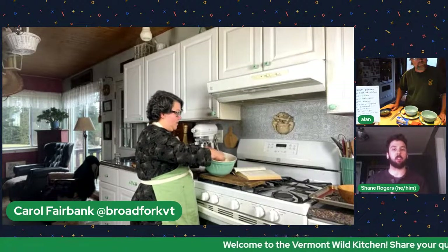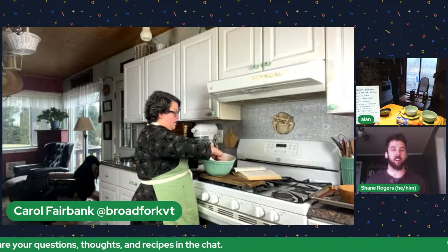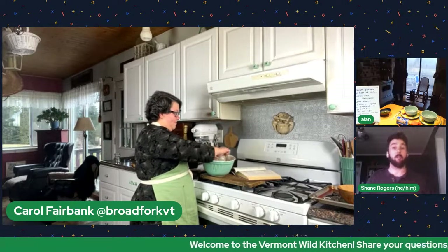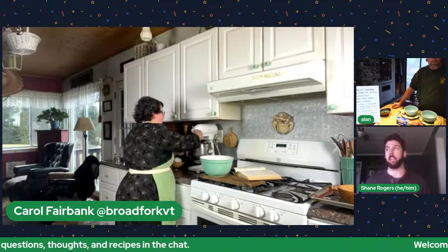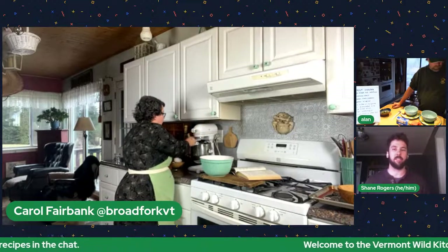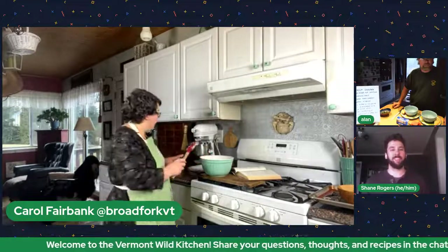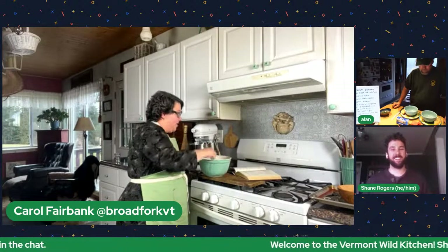Mixing dry ingredients is great to do with kids if you're trying to get your family into the kitchen — you can assign those tasks to make it fun and get everybody involved. I'm always thoroughly impressed with just how much grows in Vermont and what we can be sourcing for our kitchens, whether that's cultivated or wild. We really do have an abundance of food here especially as the weather starts turning.